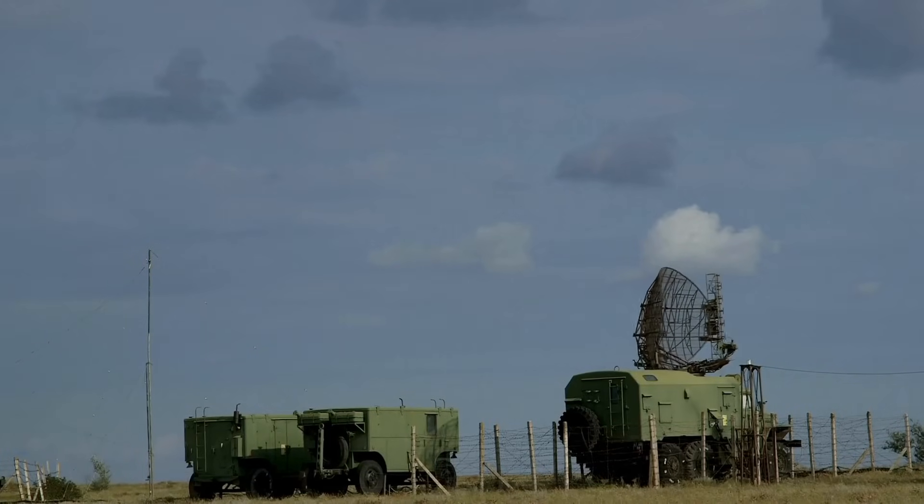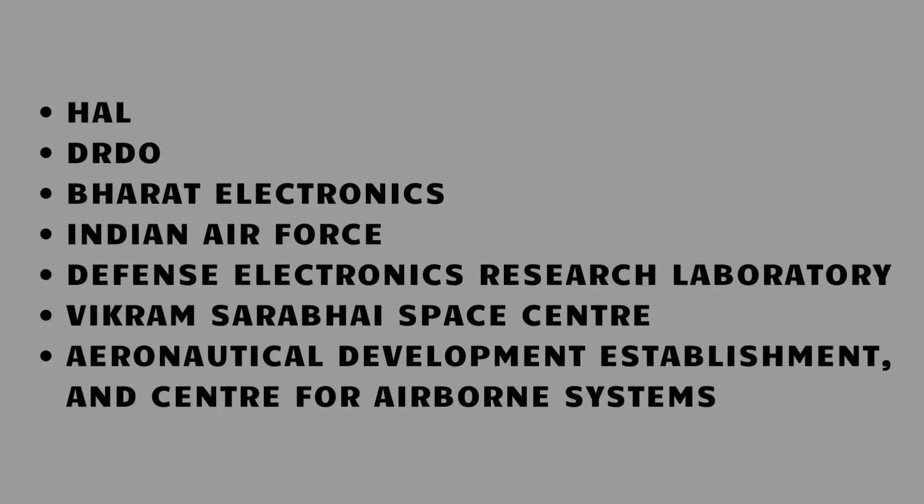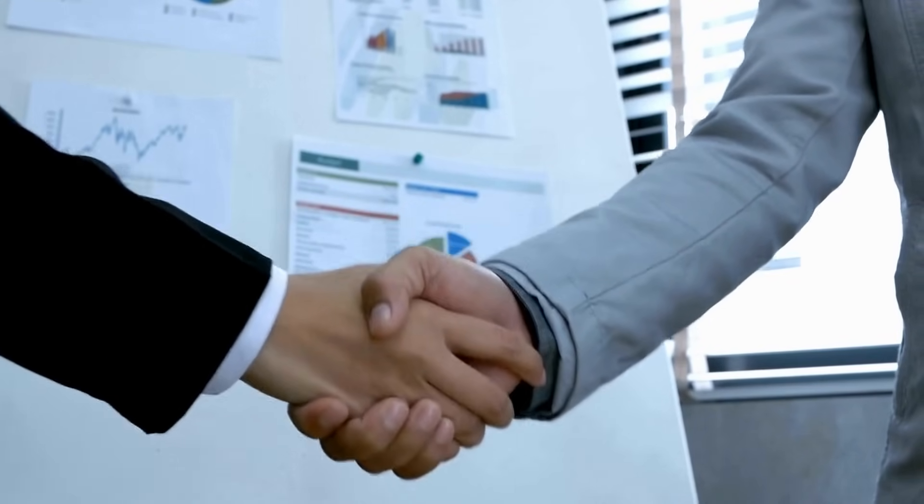Taneja Aerospace manufactures aerospace components and structures for major defence and aerospace organizations, including Hindustan Aeronautics Limited, DRDO, Bharat Electronics, Indian Air Force, Defense Electronics Research Laboratory, Vikram Sarabhai Space Center, Aeronautical Development Establishment, and Center for Airborne Systems. Taneja Aerospace has an agreement with Airworks India to provide commercial aircraft maintenance and operating services at its private airfield, and also has an agreement with Adani Defence Aerospace to acquire Airworks.